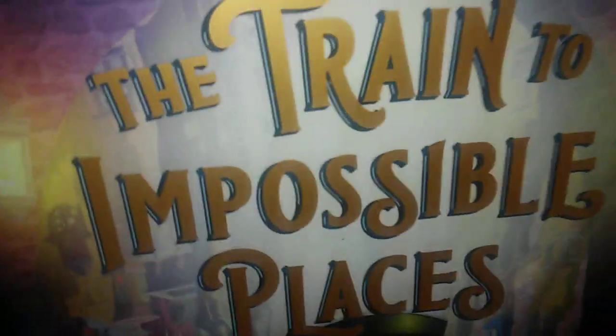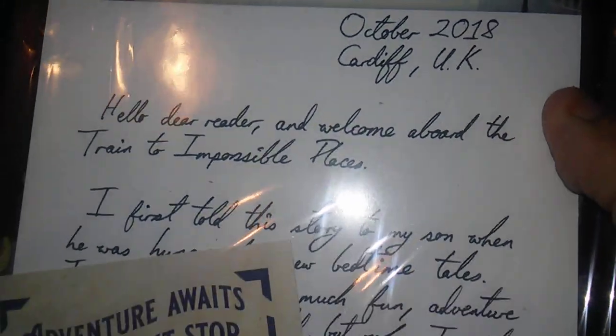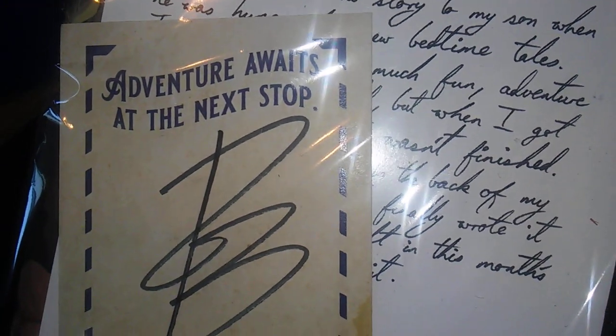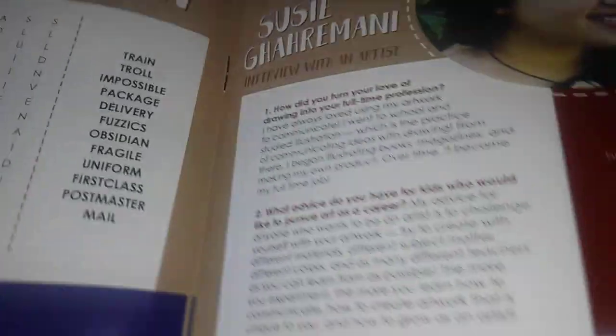And then we have the book — 'The Train to Impossible Places.' We also get the letter from the author and it's signed. There's also paper that comes with it with puzzles and stuff in it.